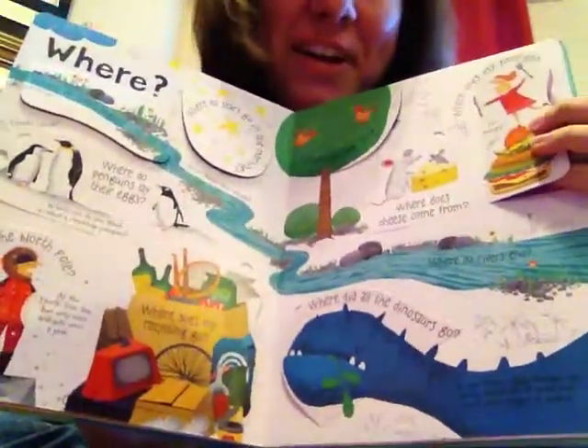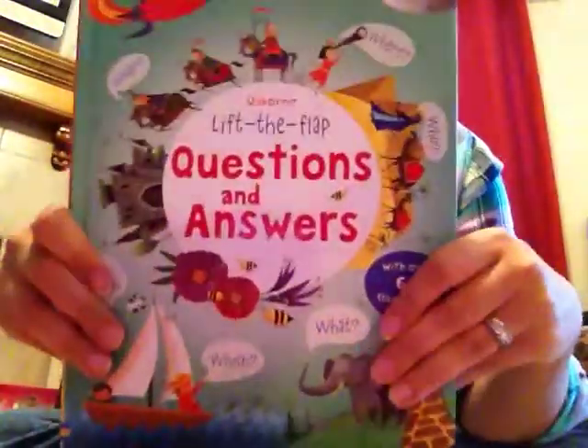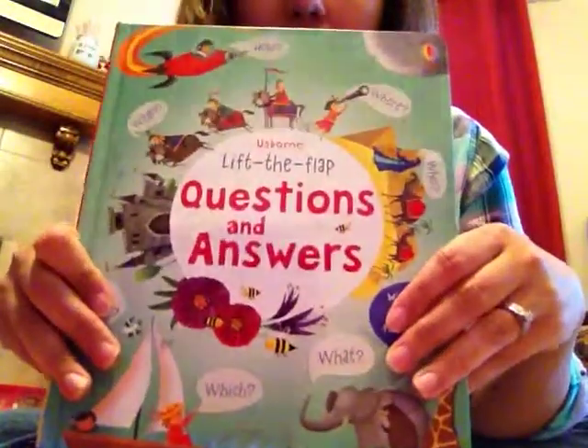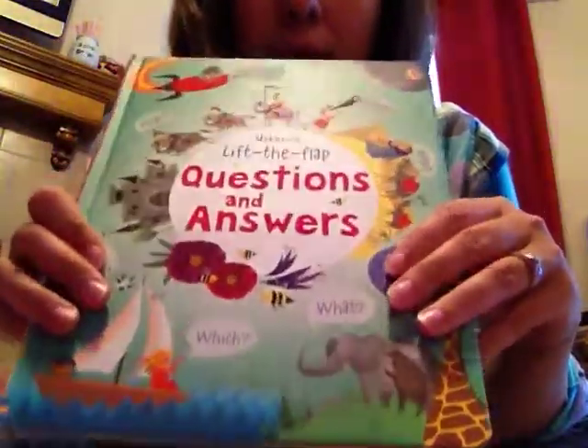I love that about it too. We just thought we would show it. The pages are really, really thick. It's an awesome hardbound book. You can get this on joysbookstore.com. It's $14.99, and it's a really good book for those inquisitive kids.